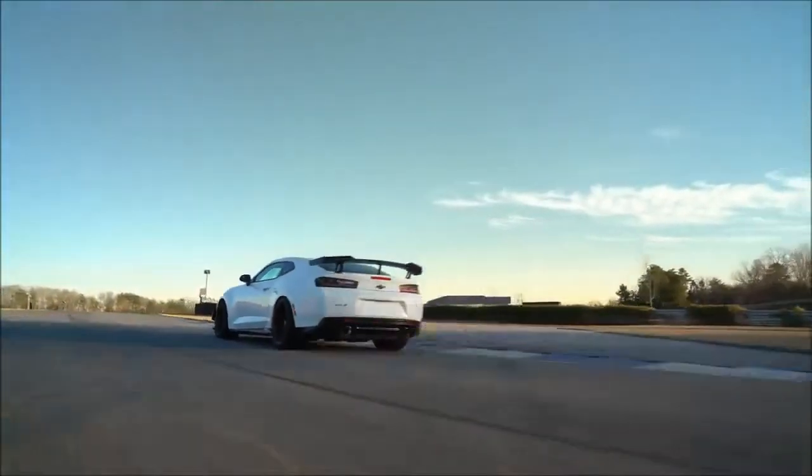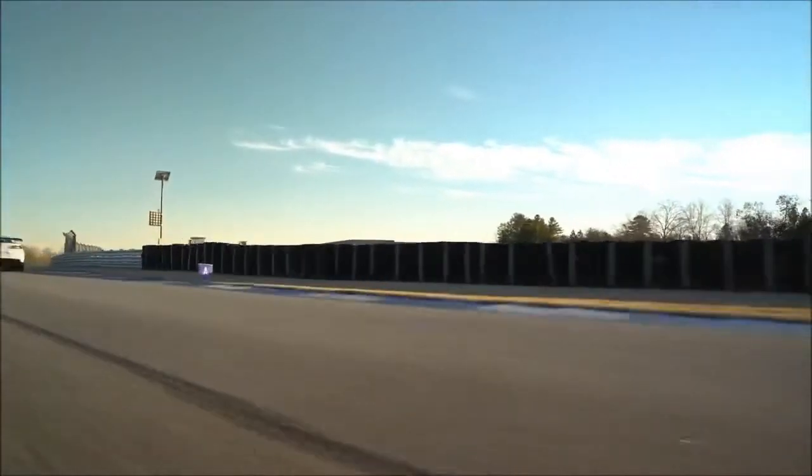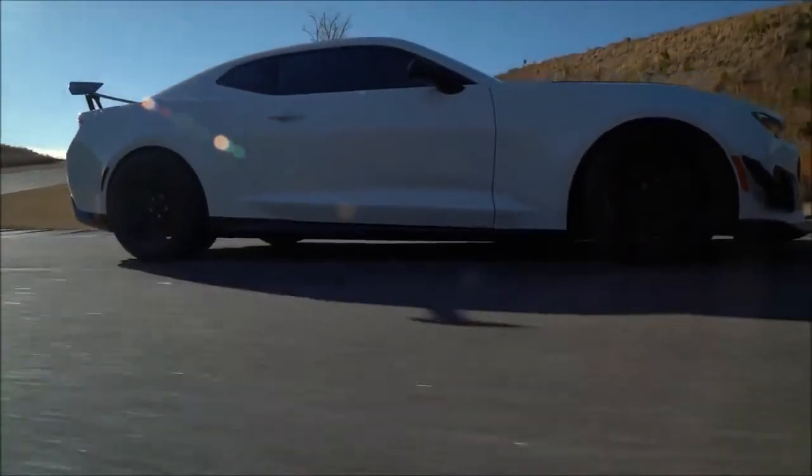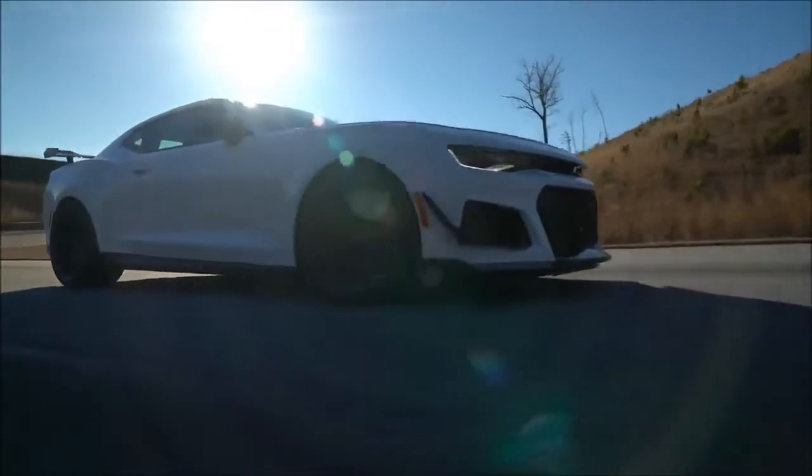Highs: tons of grip, glorious engine sounds, costs far less than it could. Lows: it's a Camaro, so there's essentially no backseat, limited visibility, and nowhere to put your phone.